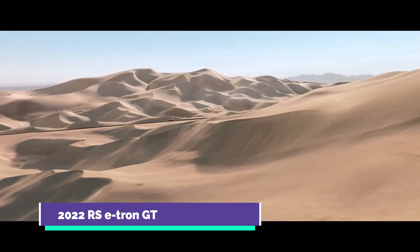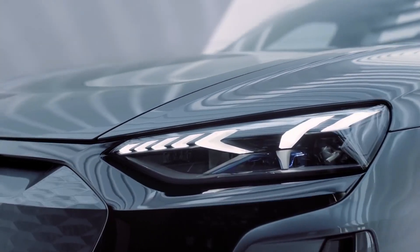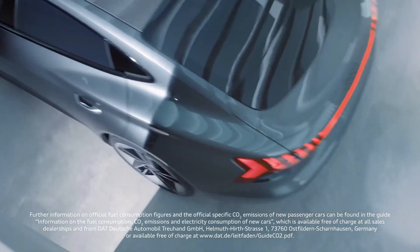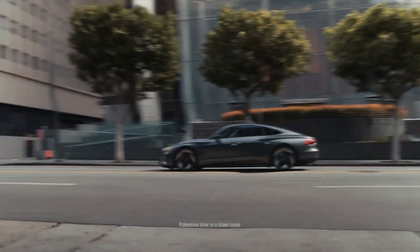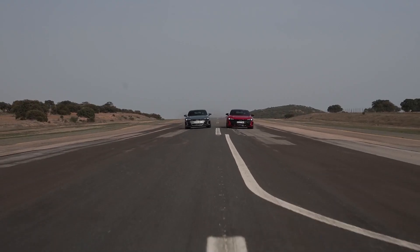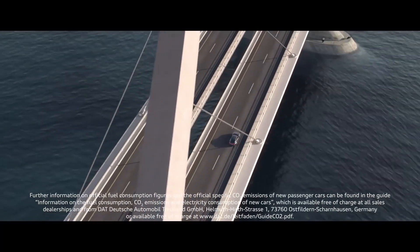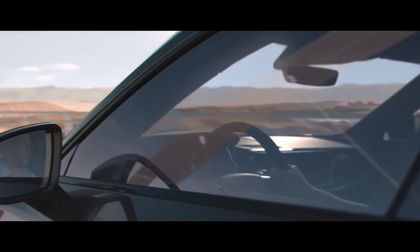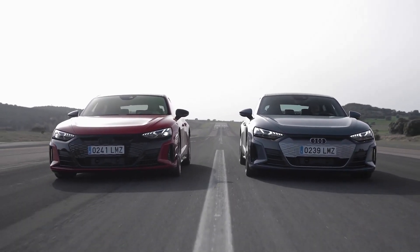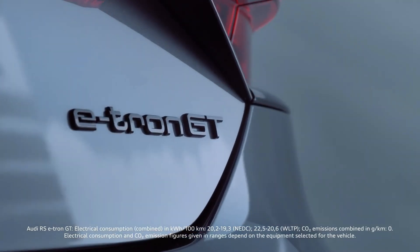While the basic e-tron GT has performance equivalent to an S7, the RS variant accelerates like an R8 supercar. Its twin electric motors provide 590 horsepower and 612 pound-feet of torque, with a 0 to 60 mph time of 3.1 seconds, and a top speed limited to 155 mph. Like previous RS models, the e-tron GT delivers power to a Quattro all-wheel drive system that can react 5 times faster than a traditional system. The RS e-tron GT can travel 232 miles on a single charge, and on a DC fast charger, it can add 62 miles in 5 minutes or charge from 5% to 80% in less than 23 minutes.